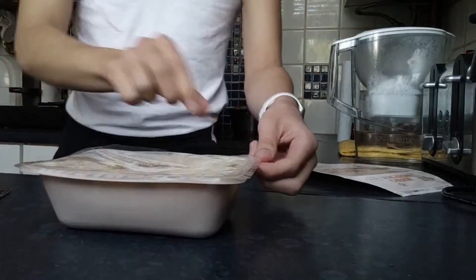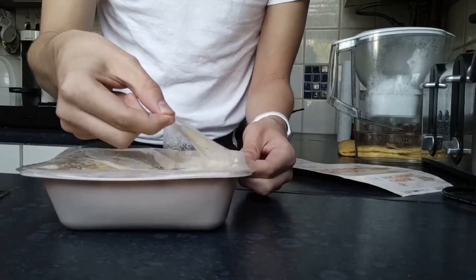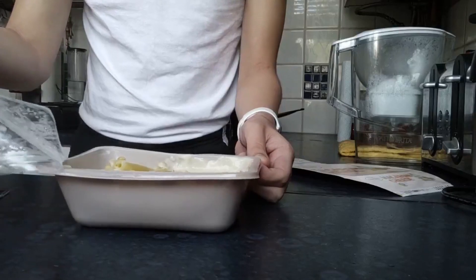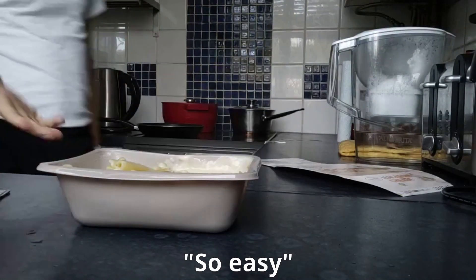Very soft. It's a big reveal. Will it peel nicely? This is for my destiny. It's so easy.